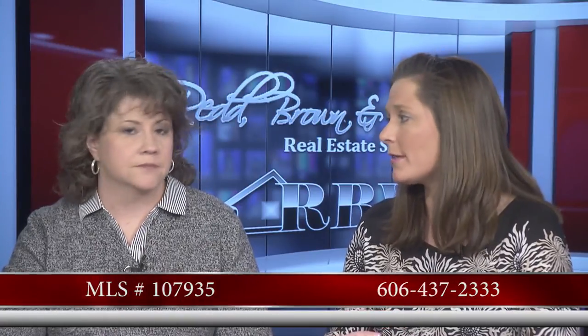This is Jennifer's listing. To see it, call the Pikeville office — that number is 606-437-2333. Feel free to ask for any of the agents there.